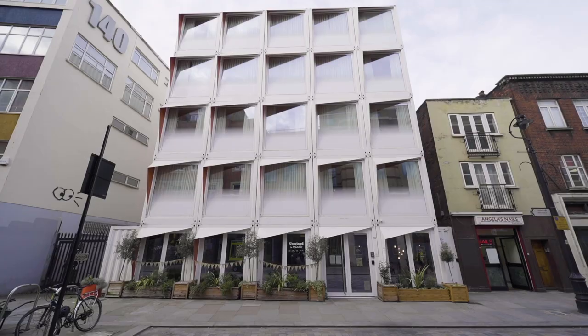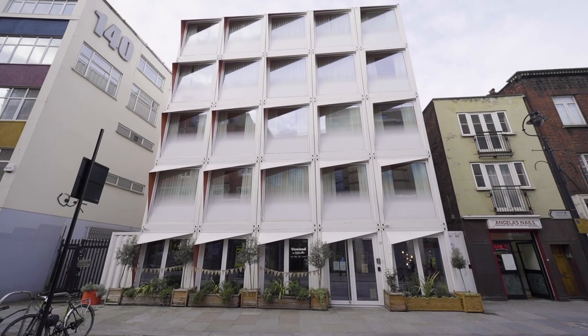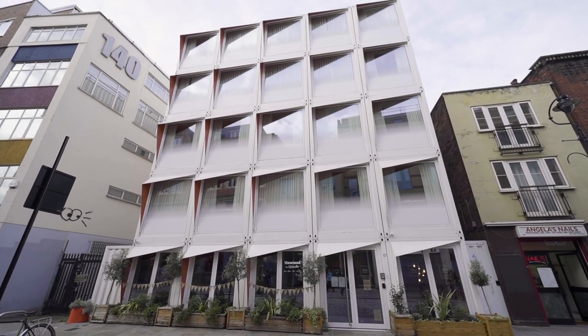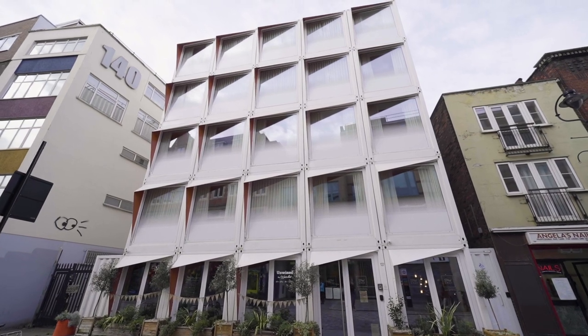That three-dimensional quality is something you wouldn't really get if it was just flat containers, so that was the overall expression we felt was appropriate for the conservation area and would be well received by the local authority.